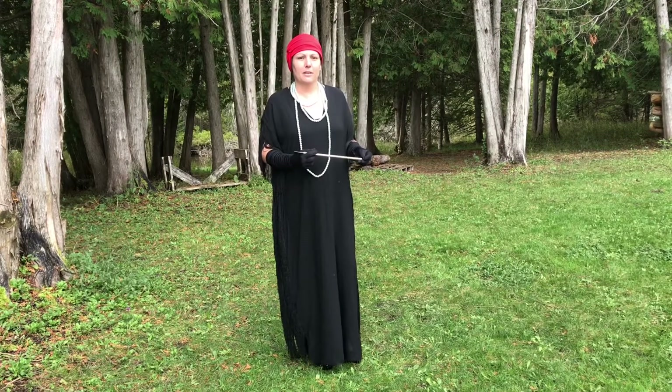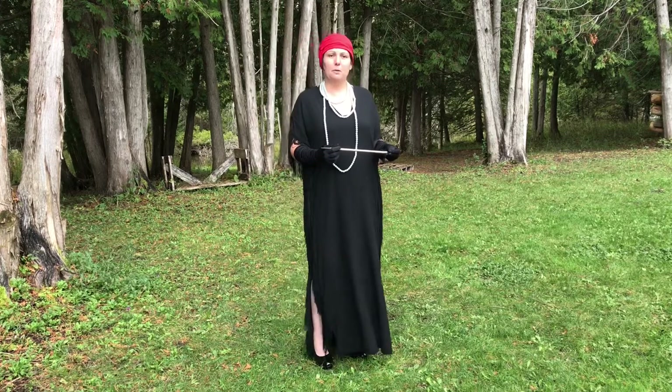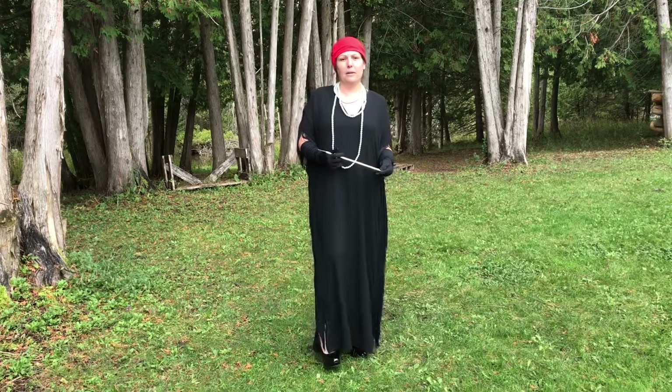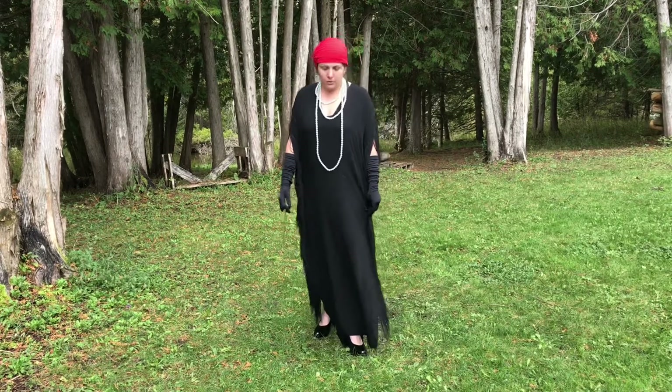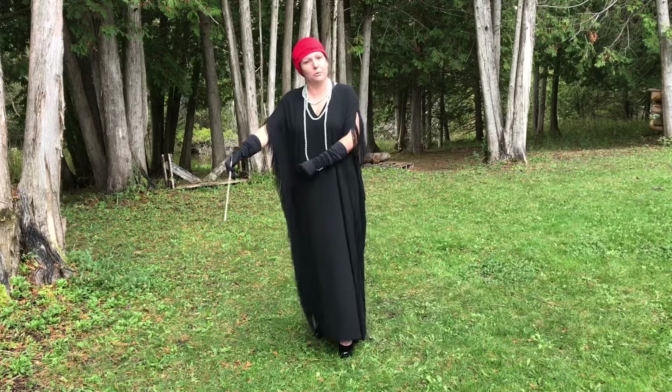Hi, welcome. We're going to be focusing on the 1920s Gatsby for women. We're going to be featuring two styles that could be used to make this look happen. I'm first starting off with a very casual look. You can either use a long dress like I did — it had some attached fringe, which was kind of fun.